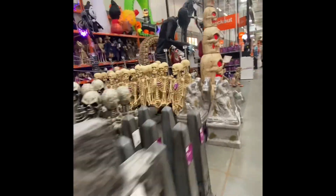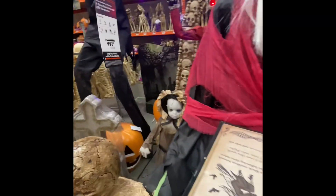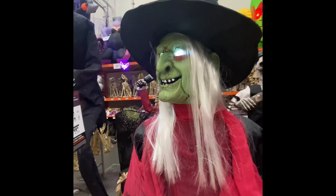There's a lot of stuff right here. They have the Jack Skeleton. Here's the witch — she was glitching out, but looks like she's working now. There goes the witch, she's not glitching this time.